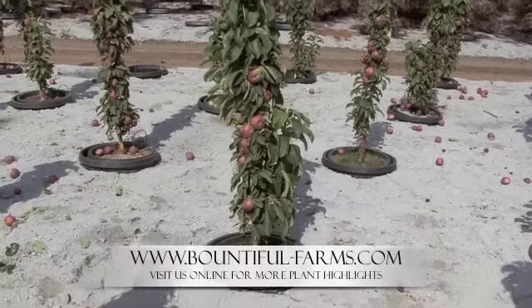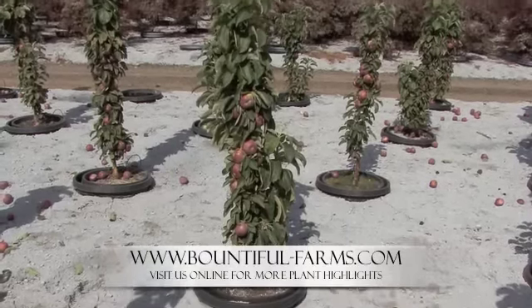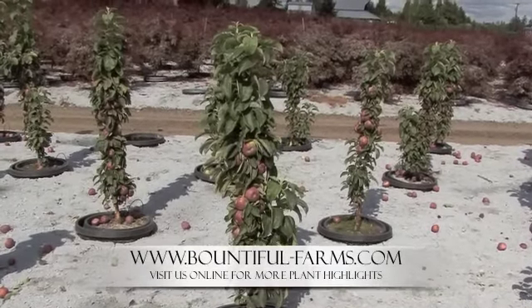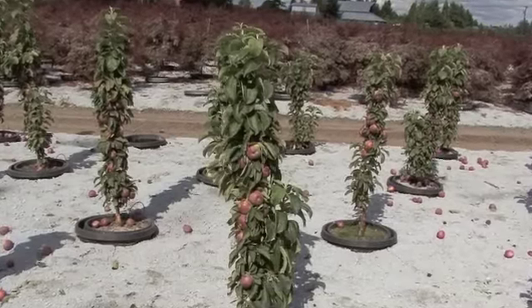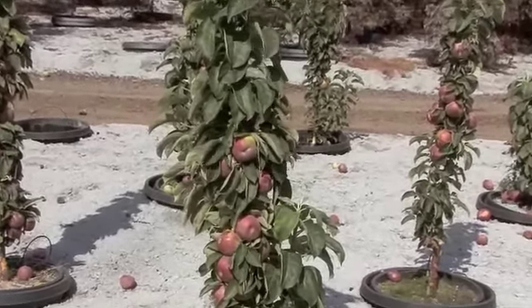It can get up to 10 to 12 foot in height and produces a lot of apples as you can see. They're delicious and are great for eating or for canning or however you'd like to take them in, but they're wonderful.